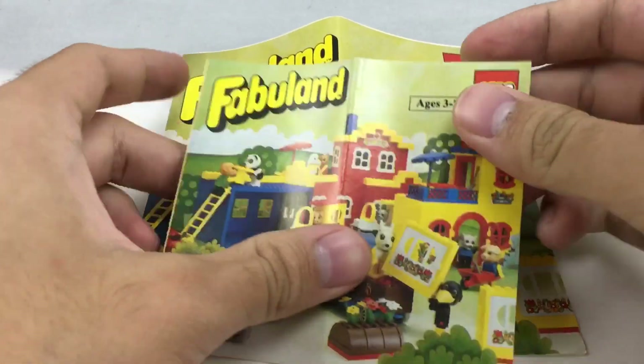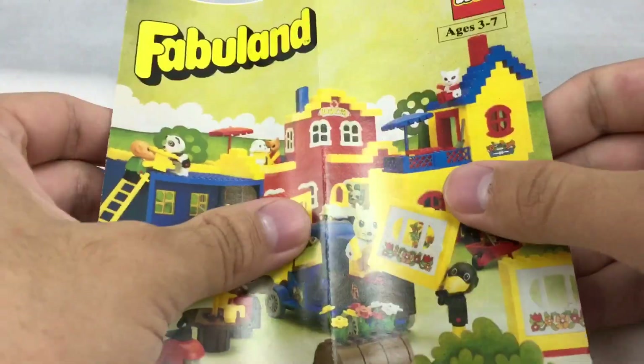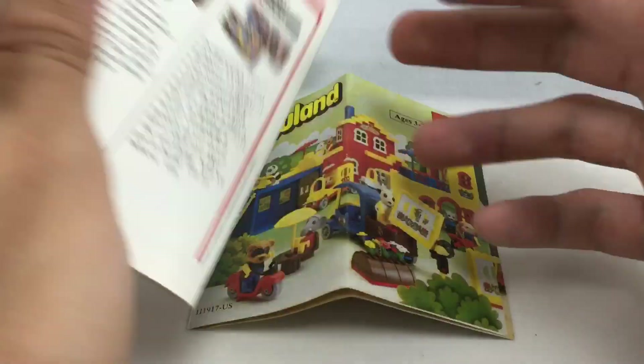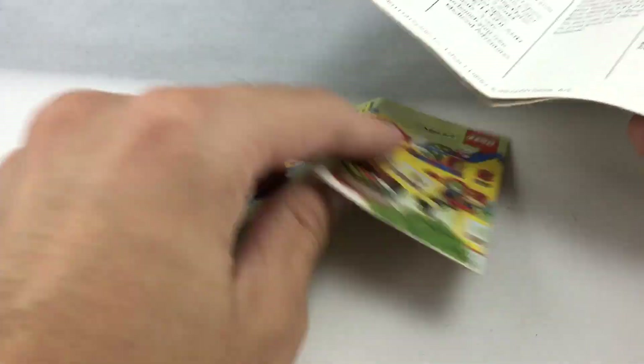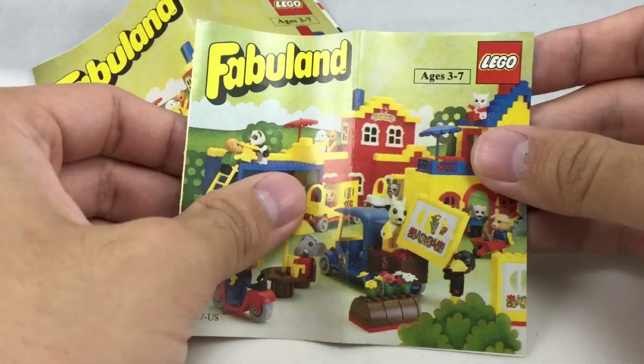Hello, Just2Good here, and I'm doing a little flip-through of these older Fabuland catalogs. I kind of came with sets that I've reviewed this week for LEGO Fabuland. This one is, I think, 1981, and the same could be said about this one, too. I don't remember, but somewhere around that time. So let's start out with a smaller one.